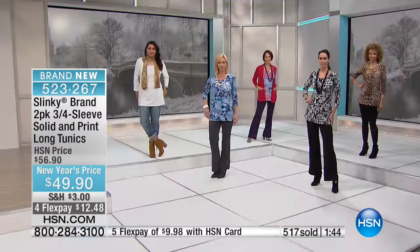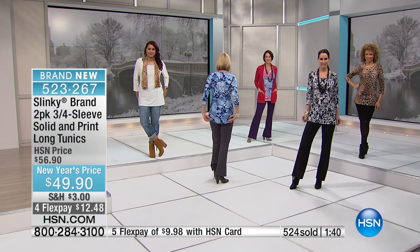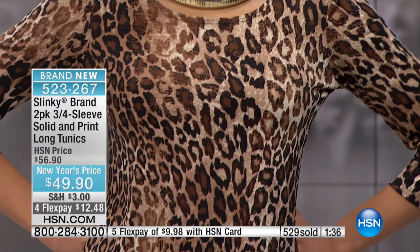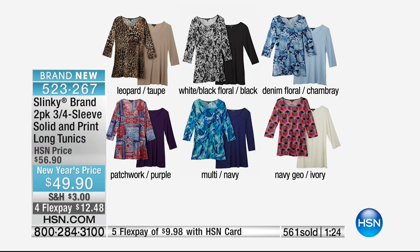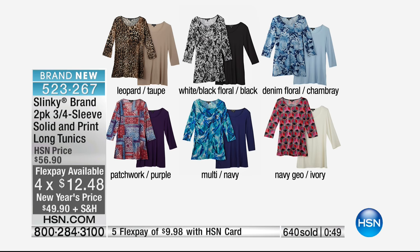Love the black and white — those fun vests too. It's just so amazing and really timeless. You can pop it with whatever color you want. I love the animal print — it's such a realistic-looking animal print, so sassy, and it has movement to it. I don't like animal prints that are flat. Here are all your colors — please be quick. The leopard with the taupe, the white black floral with the black, the denim floral with the chambray, the patchwork with the purple, the multi with the navy. Last call on the navy geo with the ivory — that's the one with the fuchsia and red, the brightest print.